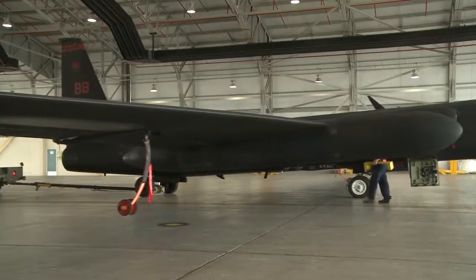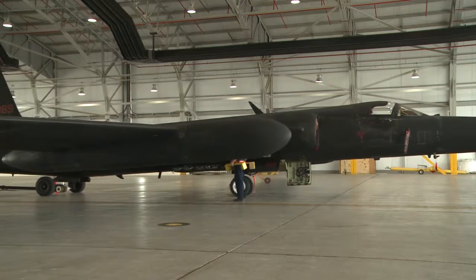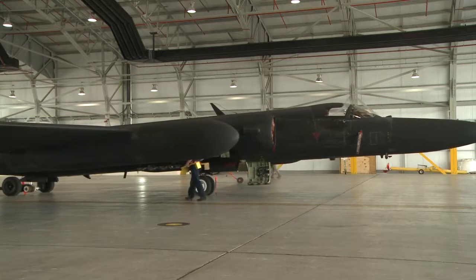Due to phase maintenance schedules, U-2s are consistently rotated throughout the year, making en route recovery teams a vital component every time there's a transition.